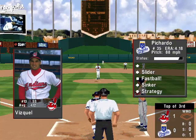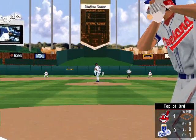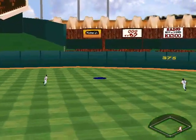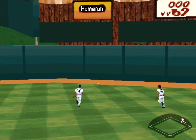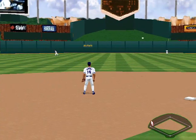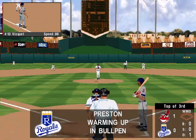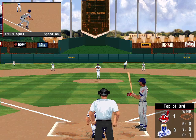Fly to left field. Now up, the shortstop, Omar Vizquel. High fly ball to the gap in right field — Jermaine Dye snags it. Vizquel has a stand-up triple. There's some activity in the Royals' bullpen.